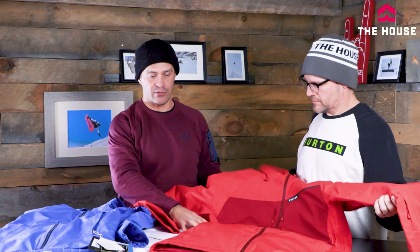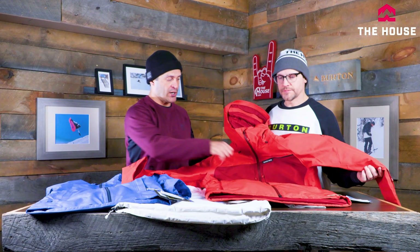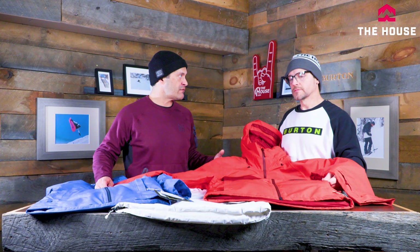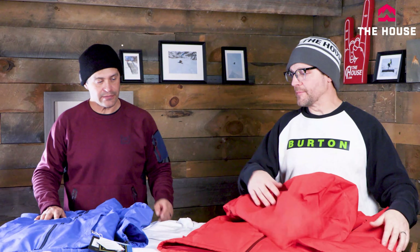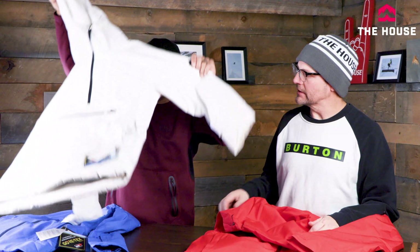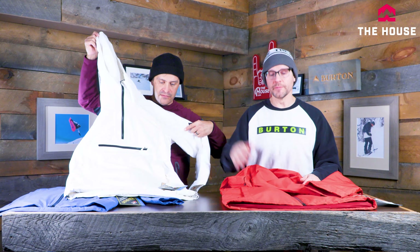The men's Pillow Line has a slightly baggier, more team-driven cut for extra mobility, waterproof zippers, chest pockets, and all standard features like pit zips and waist cinches. Both men's and women's also come in anorak styles for extra mobility, less paneling, and big pockets.